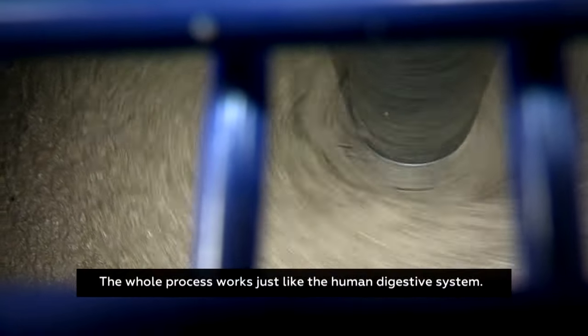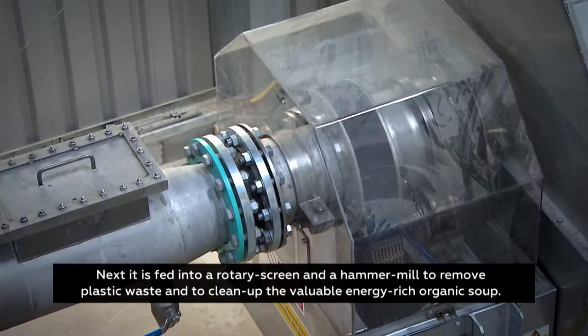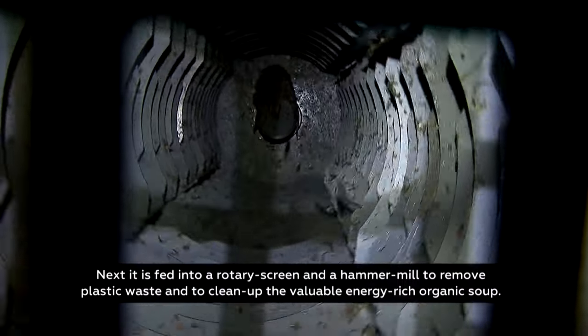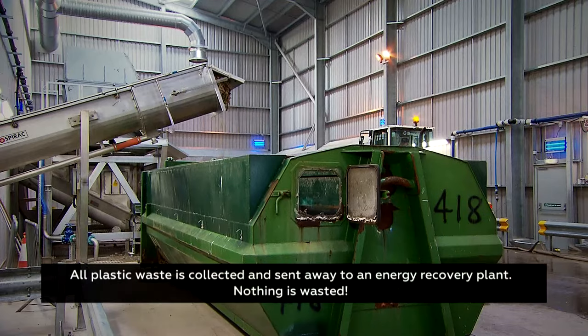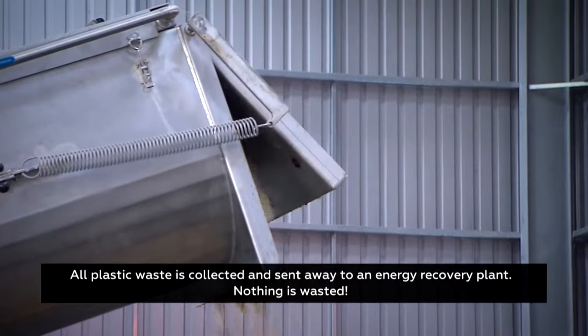The whole process works just like the human digestive system. Next, it is fed into a rotary screen and hammer mill to remove plastic waste and to clean up the valuable energy-rich organic soup. All plastic waste is collected and sent away to an energy recovery plant. Nothing is wasted.